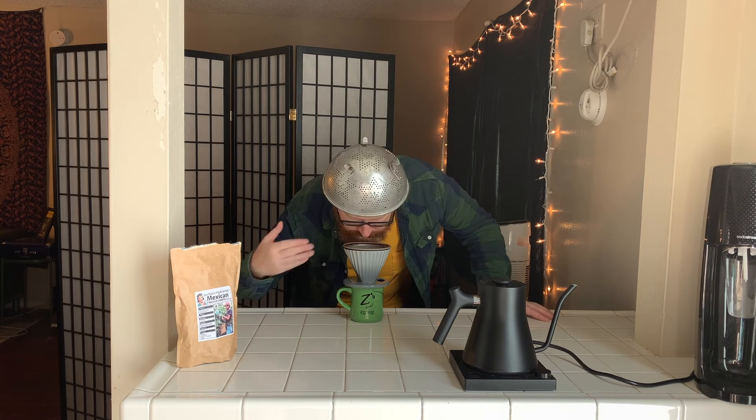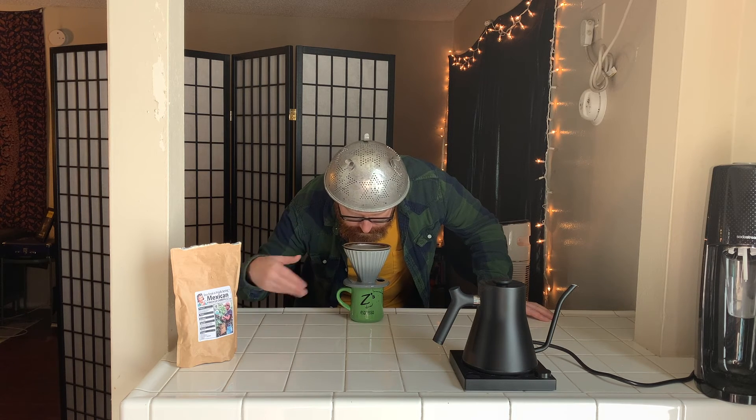Now I get a hint of cinnamon over what smells like Asada tacos, like you would get from a food truck in LA. I'm also smelling chocolate milk.